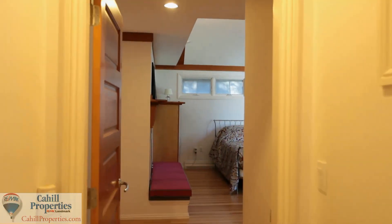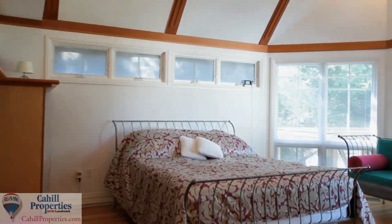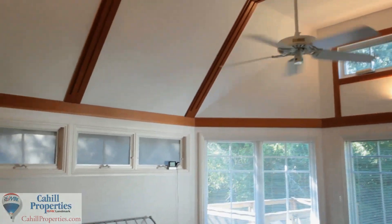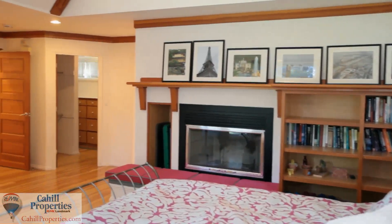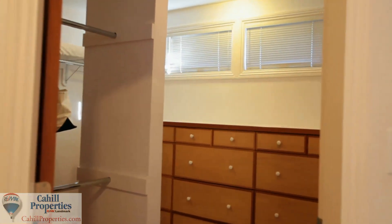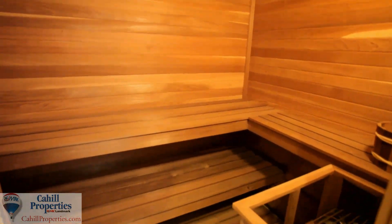Down the hall from the main living area is the convenient first-level master bedroom suite, with a romantic fireplace, cathedral ceilings, oversized windows and direct access to the outdoor patio. The suite also offers an oversized walk-in closet with custom built-ins, a spacious master bathroom which also includes a home sauna, a soaking tub and a convenient exercise room.